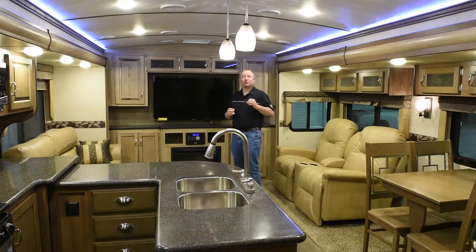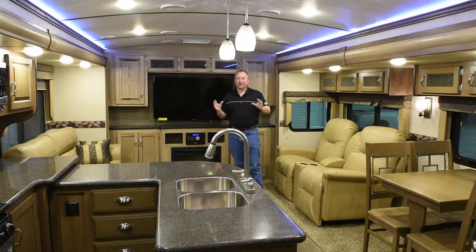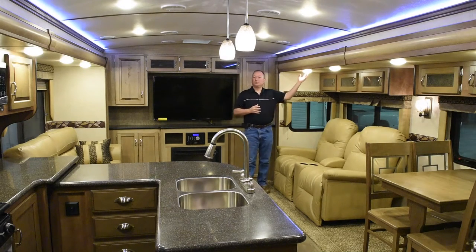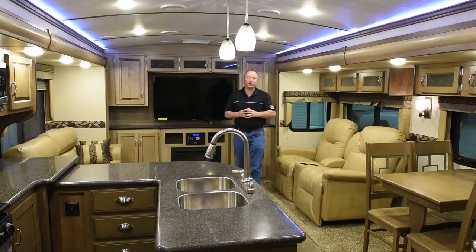The Spree features LED lights throughout the trailer. All these lights you see inside are LEDs. They're very cool to the touch, very bright, and they use a whole lot less power than the old incandescent lights. You can either turn these off one at a time, or there is a central switch so you can turn all the lights on or off at once.